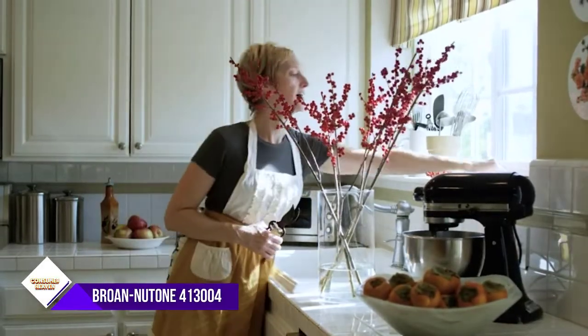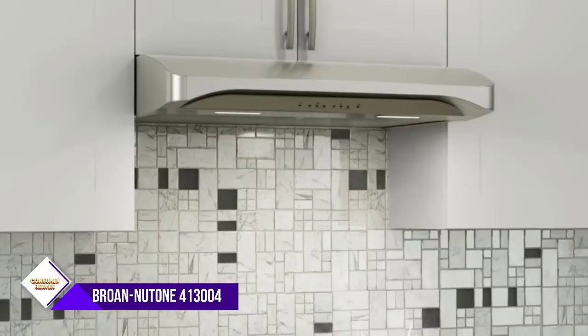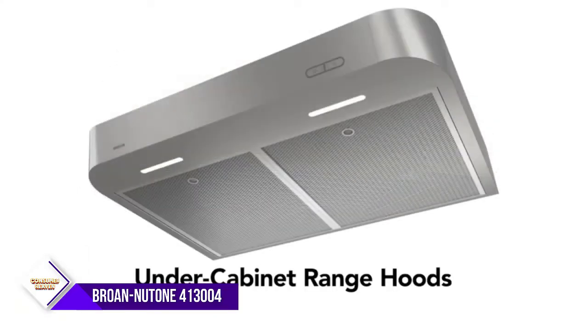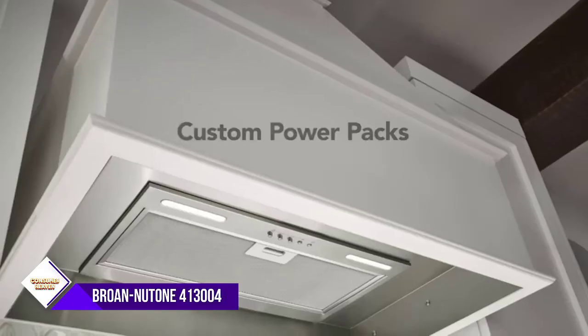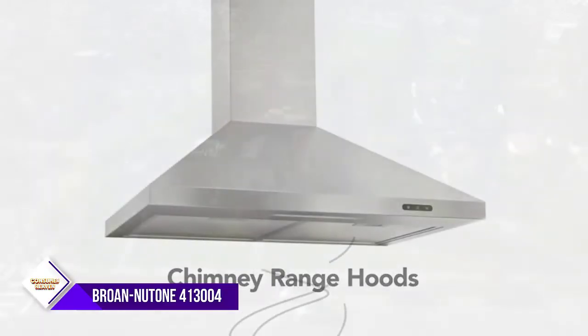Number five: Broan Nutone 413004 stainless steel hood insert. It improves ventilation and lighting over your stove with a non-duct filtration system that effectively removes smoke and odors. A protective lamp lens distributes light evenly over the cooktop and accepts up to a 75W bulb. The charcoal filter is replaceable so you can maintain optimum grease capture and keep the kitchen fresh.